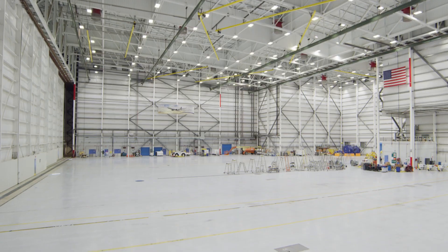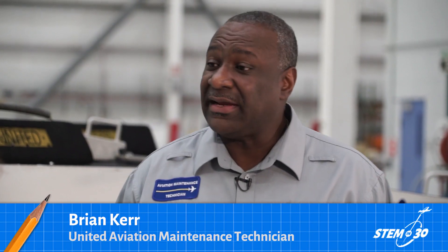I'm now joined by Brian Kerr and we are in the United Airlines maintenance hangar. You do a lot of high-tech work in here, don't you? We do a lot of work in here. On a nightly basis we prepare our airplanes for departures in the morning, taking our passengers to wherever their destination may be.